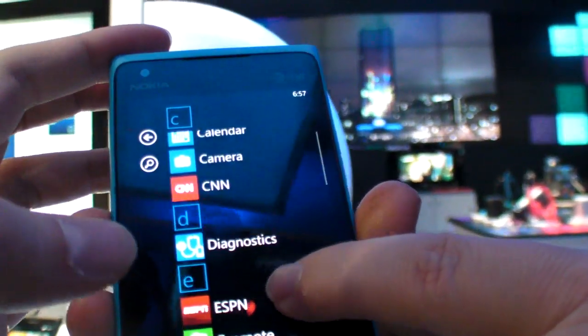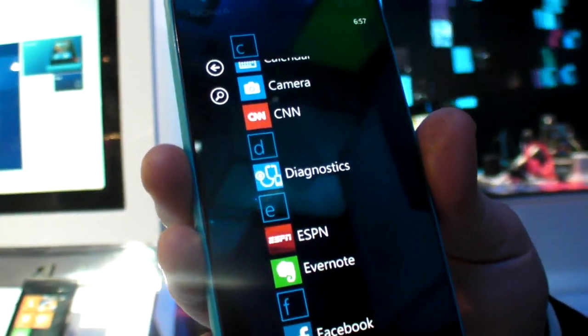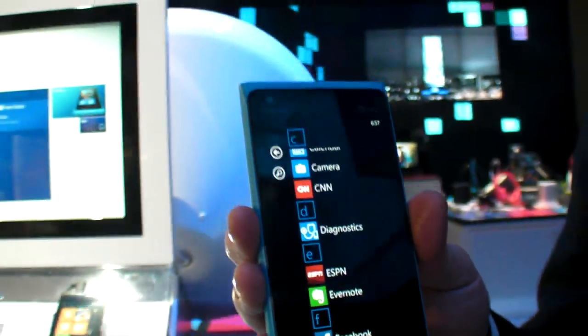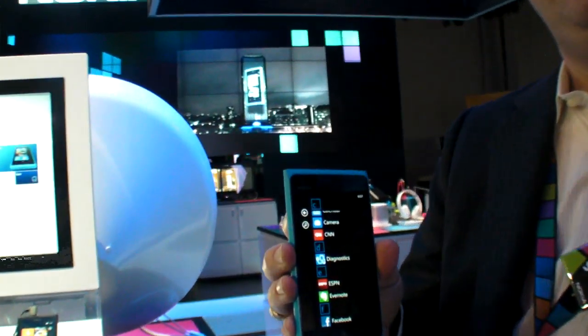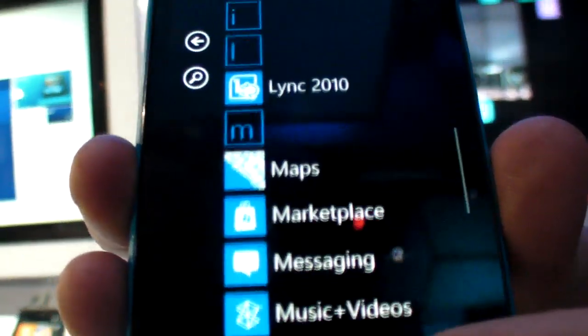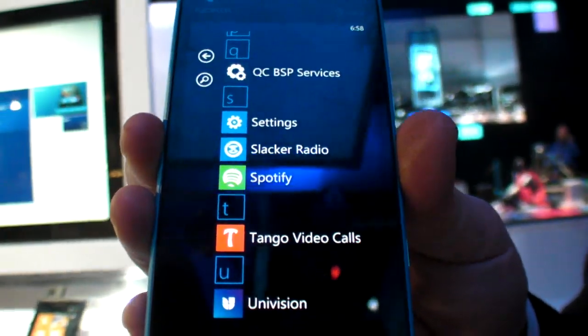The ESPN app is an exclusive version that goes beyond the standard Windows Phone ESPN app — it lets you pin your favorite teams to the homepage and provides more in-depth content. The third preloaded Nokia app is Tango, a video chat application.